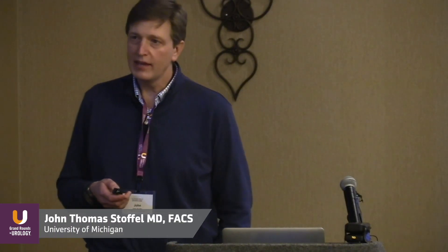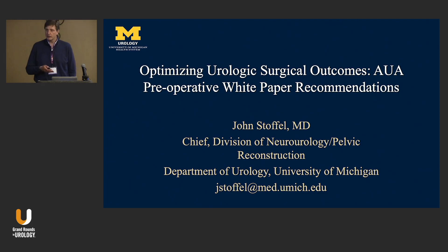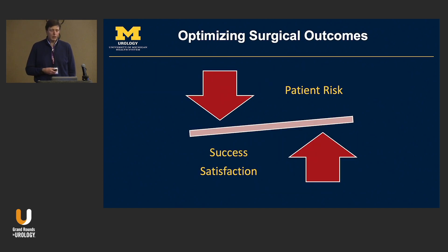My hope here today is to review the AUA white paper on preoperative optimization for getting patients ready for surgery, and hopefully give you all some good take-home points about how to get good outcomes and to improve patient safety. Every surgeon and every medical practitioner recognizes this diagram — we balance patient risk versus trying to optimize our success and satisfaction for the patients.